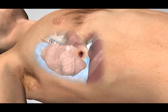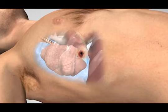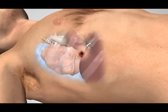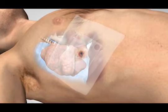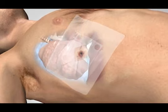Treatment of open pneumothorax involves applying a seal to the chest, which, by means of a valve, will allow blood and air to be expelled during exhalation, allowing a negative pressure to be created and the lung to re-inflate.